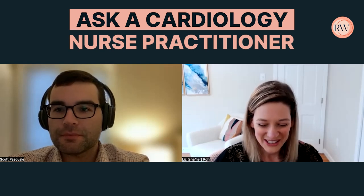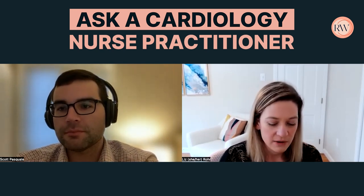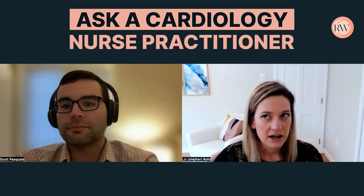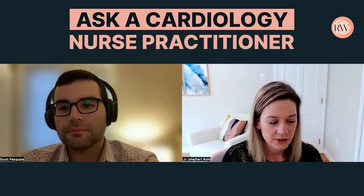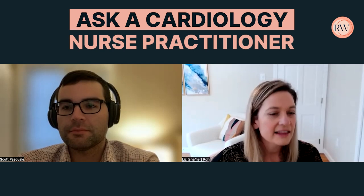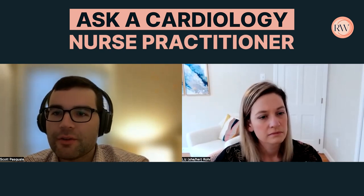Stress testing is a great one to start with because there is a lot of confusion. It's helpful to break it down into: A, what are we stressing the person with, and B, what kind of information are we going to get? Exercise is the typical one — someone walking on a treadmill. The stress lab we use runs a Bruce protocol, which is the standard treadmill protocol most stress labs use. It's important to know how we're going to stress this patient — are they suitable to be on a treadmill? Sometimes patients use a walker or have an amputation without a prosthetic, so we're not going to get very far.